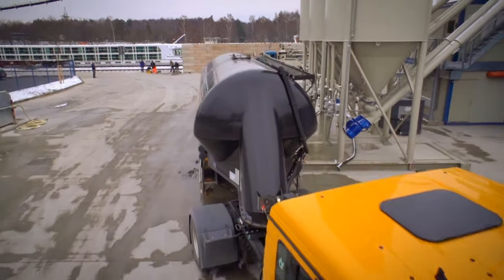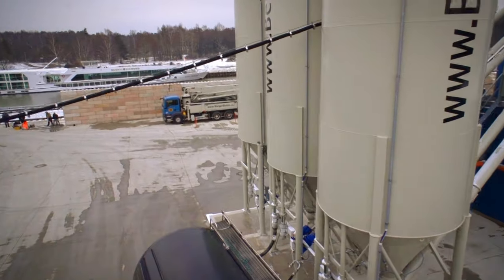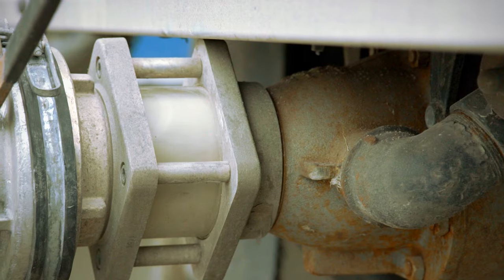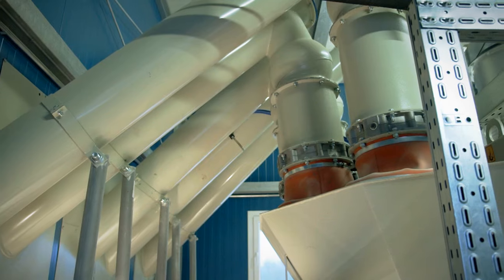Different types of cement, fly ash, and further additives are stored in the cement silos. Screw conveyors transport the material into the cement weigher, which is designed for up to seven different cement types.